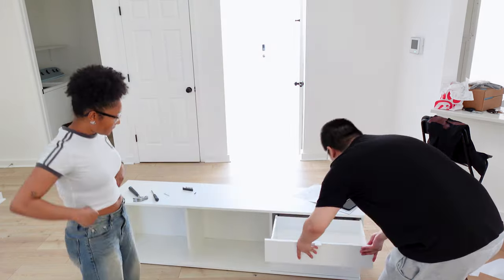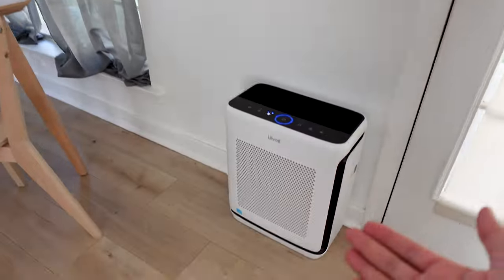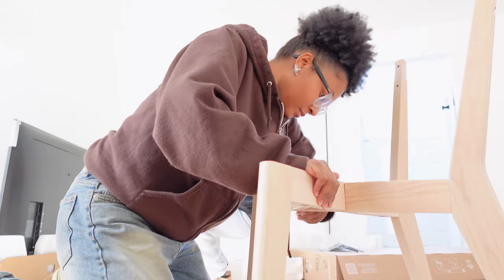We just built this TV stand — it literally took us three hours, we messed up and had to take it apart. Also, the TV — we mounted it today. I'm not built for mounting; I was literally stressing and struggling. Just know that 65-inch TV was beating my ass. We also set up an air purifier.